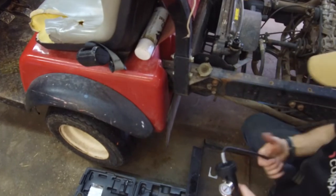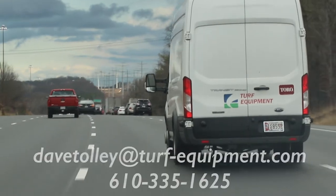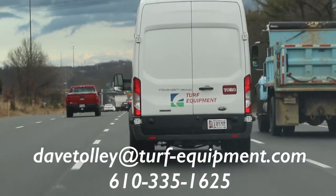If you are motivated to advance your career working for an award-winning Toro distributor, please contact Dave Tolley directly at dave.tolley@turf-equipment.com.